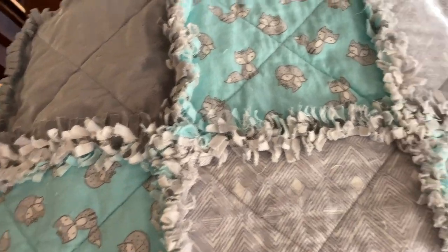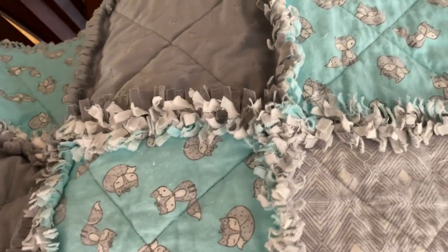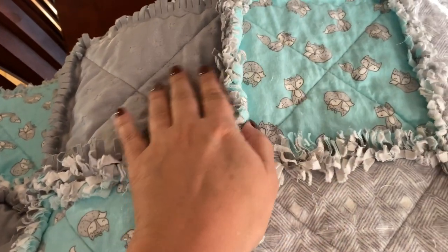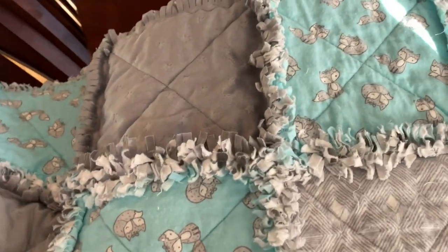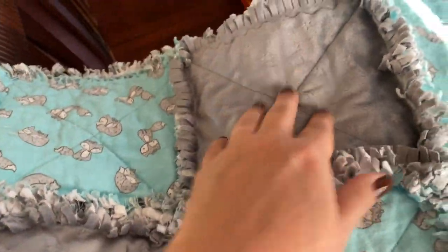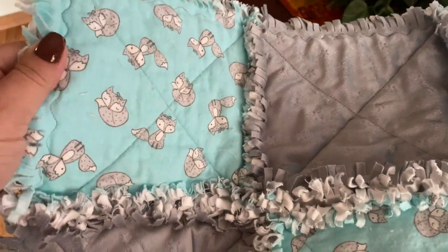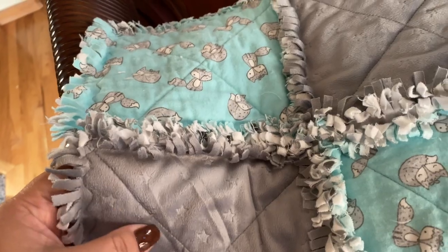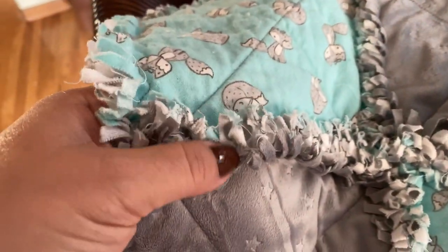I thought I would show you all what I've done with these rag quilts. On average I've been making probably about three a day. The smaller ones take me a little bit longer just because there's more pieces. You can see what I have here — they've already been washed once, and that's what's causing this ragging.